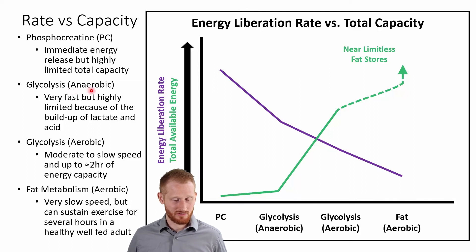Moving to anaerobic glycolysis — this is also pretty quick, not nearly as fast as phosphocreatine, but still quick. Our ability to get energy out of it happens fast, but there's still not a ton of energy there, and we'll quickly run out of our ability to sustain anaerobic glycolysis.